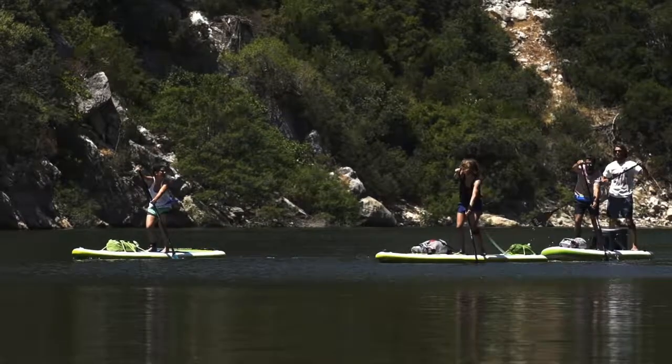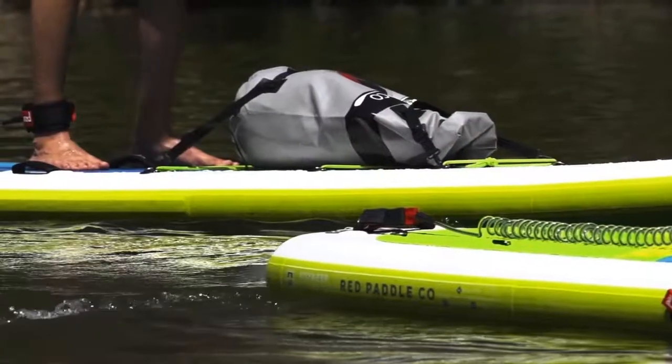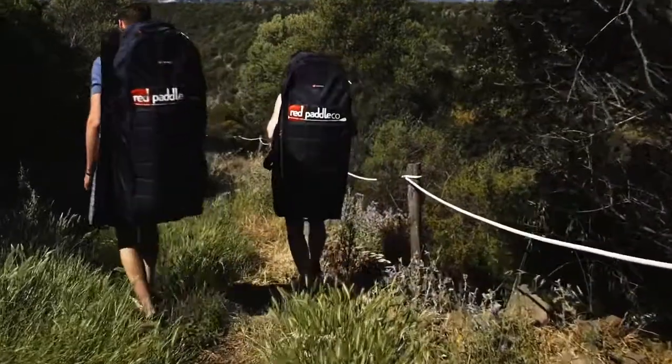All the Voyager boards come with a removable US fin, a nose runner fin to aid tracking in sidewinds, and two rear runner fins to eliminate tail drift when the board is loaded up.